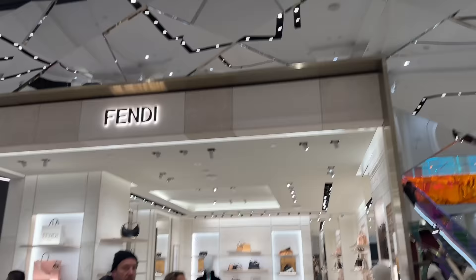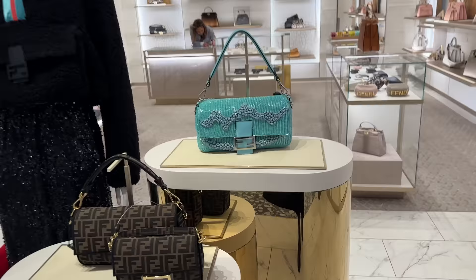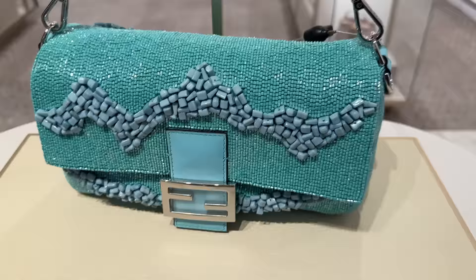I want to take you inside Fendi real quick. I see that they have some of their Tiffany collaboration, which is cool because I went to another Fendi and they said it was sold out everywhere. But you should never take someone's word for something being sold out if you really want it, because you will find it. This is .925 sterling silver — really cool piece, all beaded, and that is from their Tiffany collaboration.